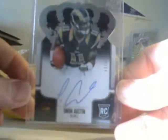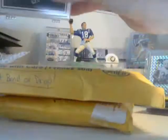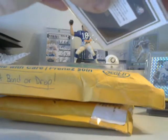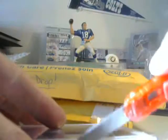First one here we have a 43 of 49 Tavon Austin on-card auto. Nice looking little thing here, it's hard to catch on camera. And then I got a little booklet card — looks like the guy taped it up pretty good because it doesn't really fit a hundred percent in the case.